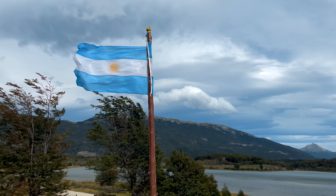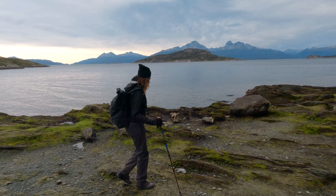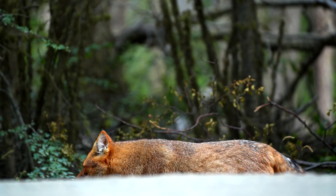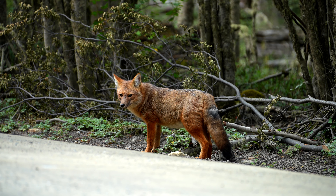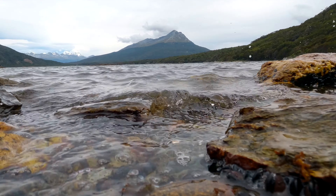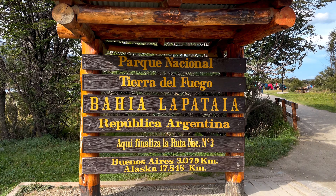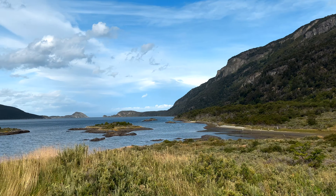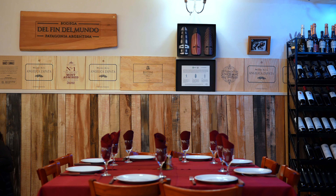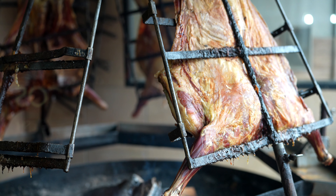Tierra del Fuego National Park is the southernmost national park in Argentina with a wide range of landscapes and diverse wildlife, including over 90 bird species and the elusive Andean fox, which we spotted on our visit. Exploring with a guide was worthwhile and the canoeing offered another way to see the park. We were back in Ushuaia just in time for a stroll, and finished our day with the traditional Argentinian Parilla meal.